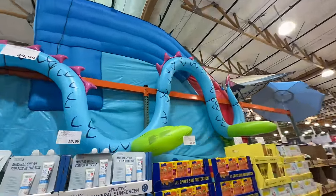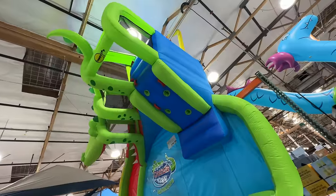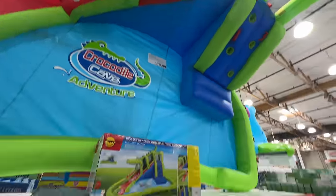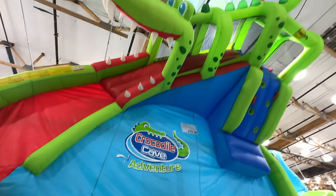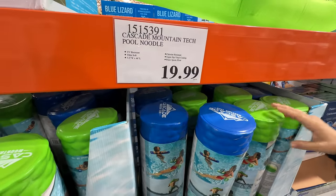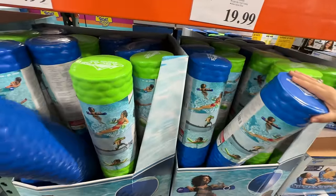It's absolutely massive. And the only thing that rivals that sea serpent is this giant inflatable crocodile cave adventure — $379.99. And there are those jumbo pool noodles for $19.99. We first saw them at Target — if anybody knows the price comparison, comment below.